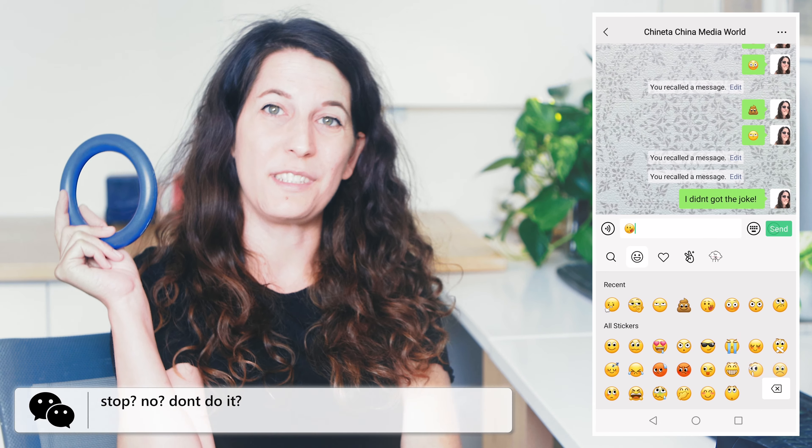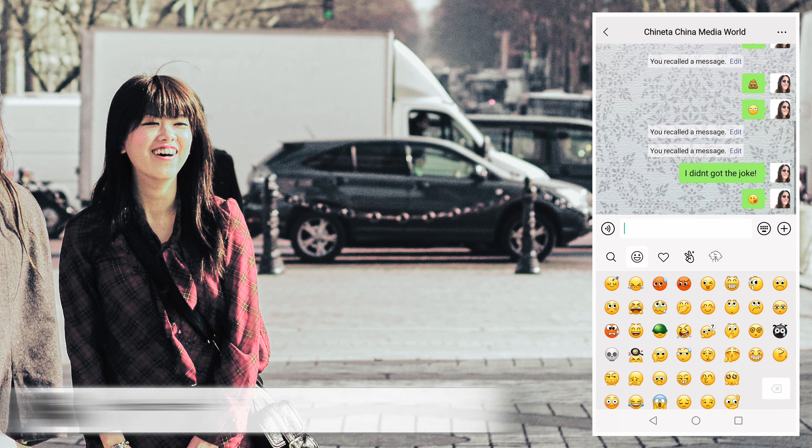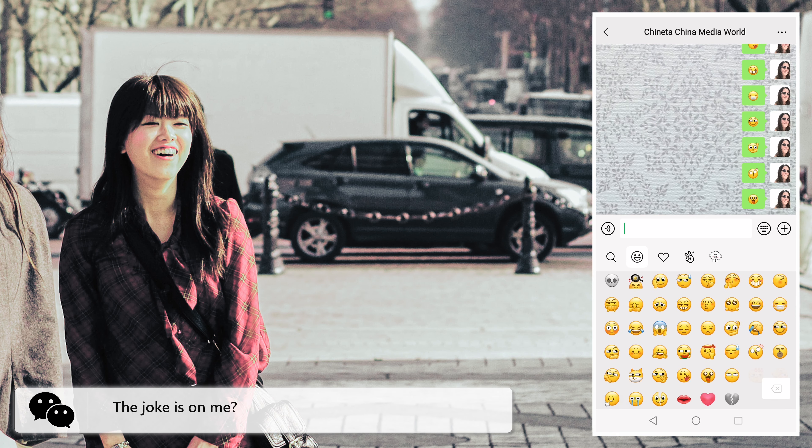I didn't get a joke emoji! Stop! No! Don't do it! Hello there! The joke is on me!